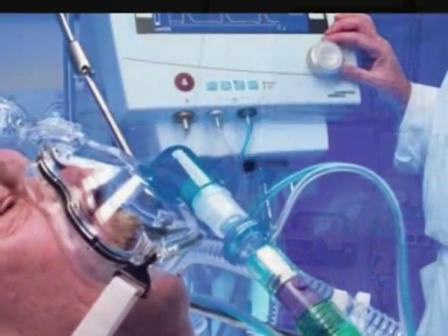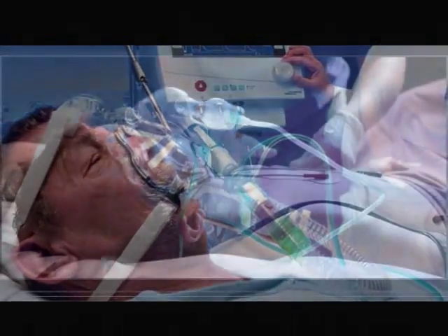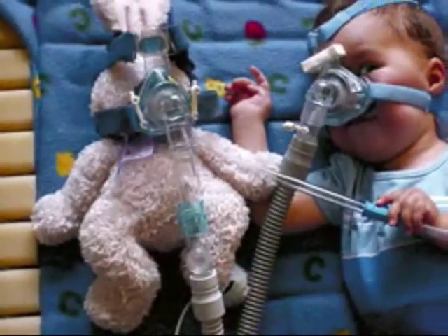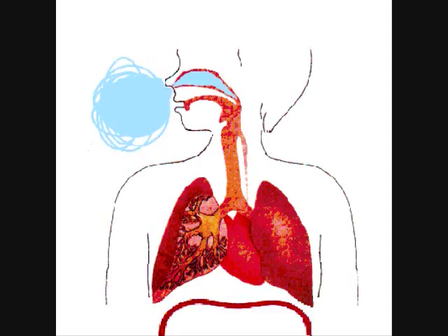These ventilators have been used in pre-hospital treatment, intensive care units, emergency rooms, and inter- and intra-hospital transport. They use non-invasive sensors to monitor patient status and help patients to breathe by pushing oxygen mechanically through a patient's lungs.